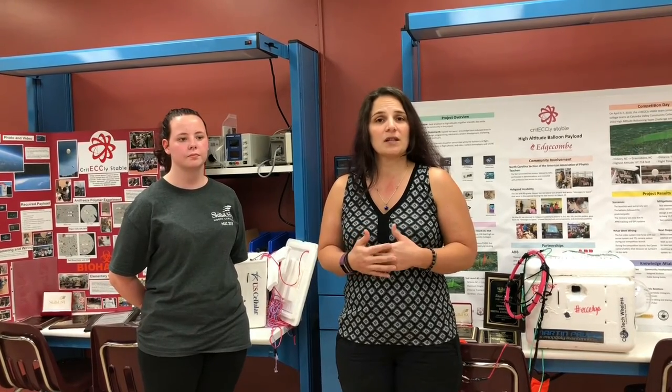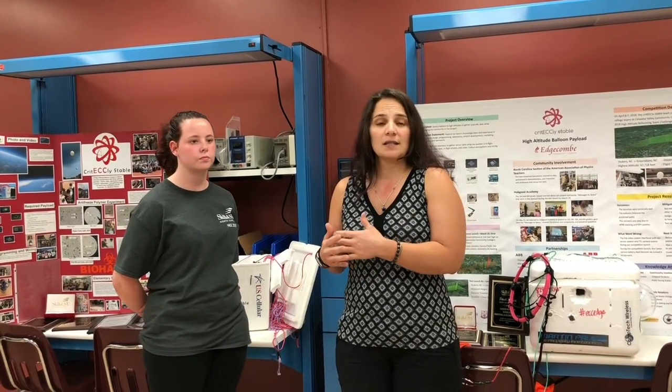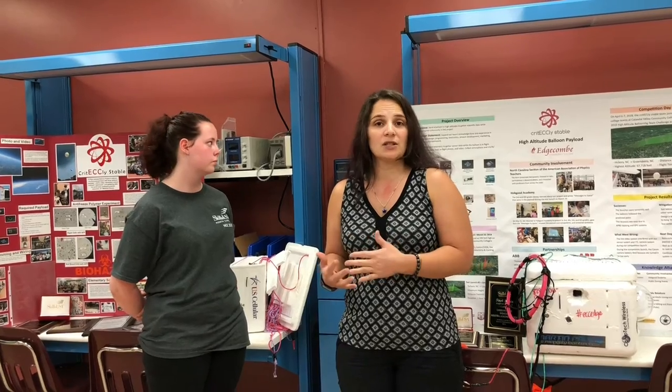We have been part of a challenging competition sponsored by NASA and NC Space Grant for the past three years. We have also turned those projects that we've worked on for the NC Space Grant NASA competition into SkillsUSA projects.